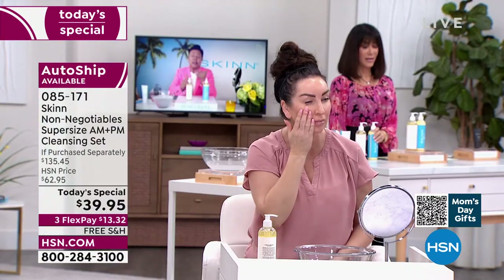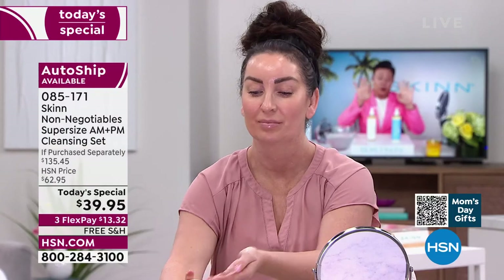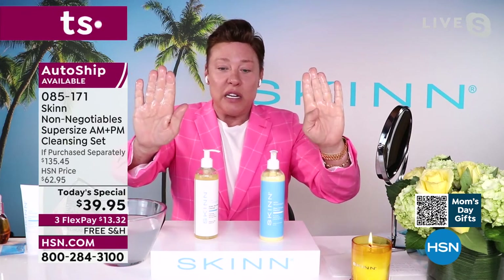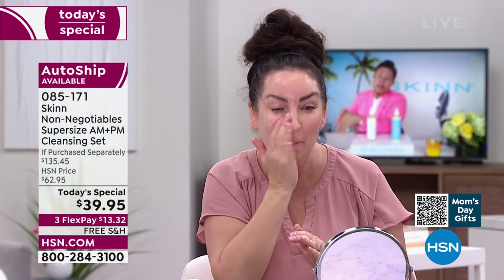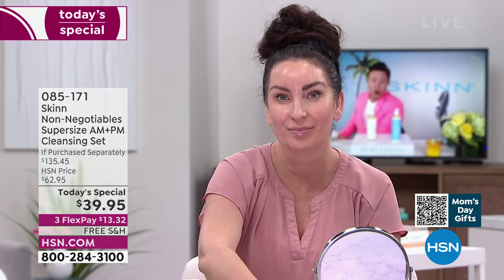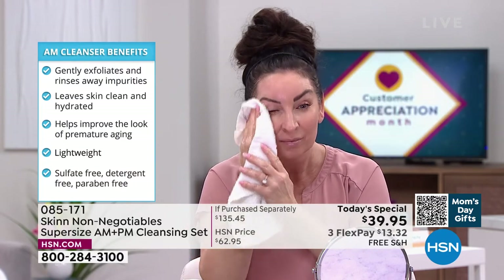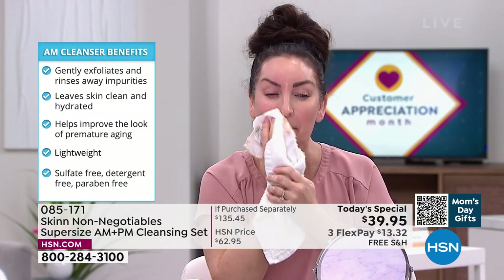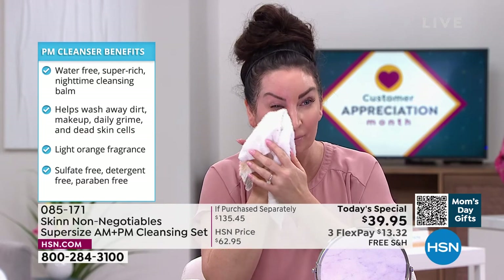The AM cleanser is a gel — hyaluronic gel with green tea and mint — and it just barely gives you a tiny bit of lather because we never want to strip your skin. When skin is stripped it's like taking two steps backwards to take one step forward with skincare. Georgia is using the AM cleanser — look at her skin, so beautiful. She said it takes makeup off too, and that green tea, mint, and tea tree is so addictive. It feels refreshing and cooling in the morning — revitalized.